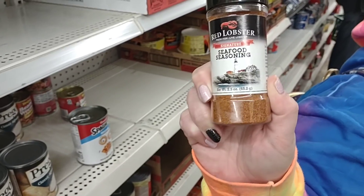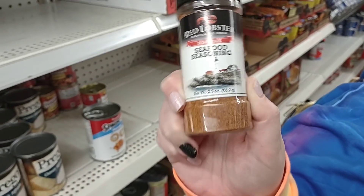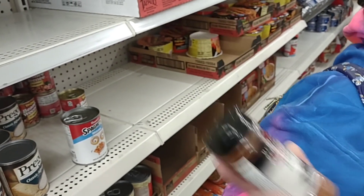I found this one too — Red Lobster seafood seasoning. What?! For a buck? Everything's a dollar here — I need to quit saying that.